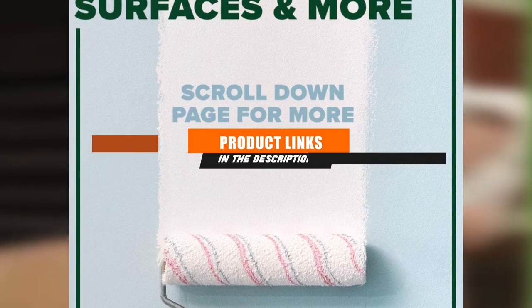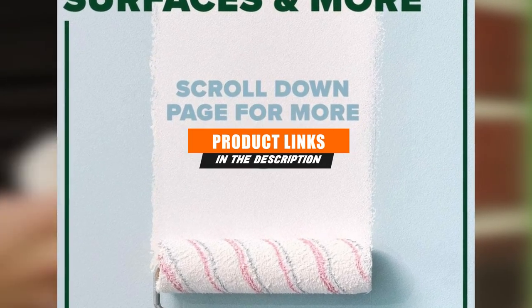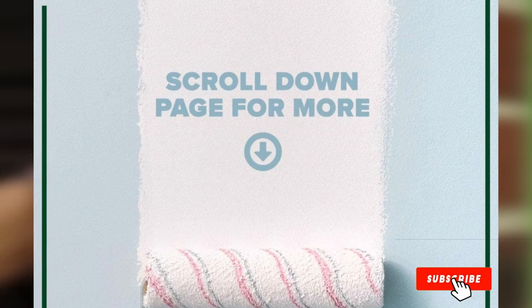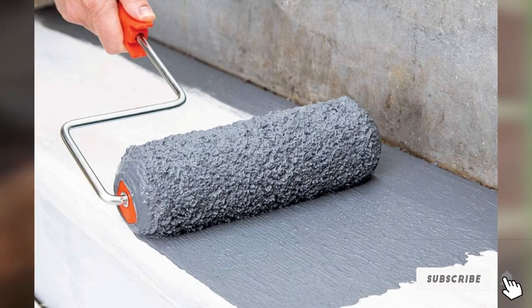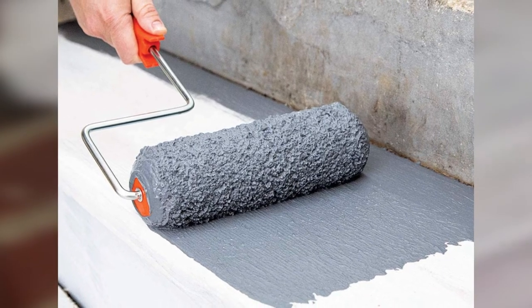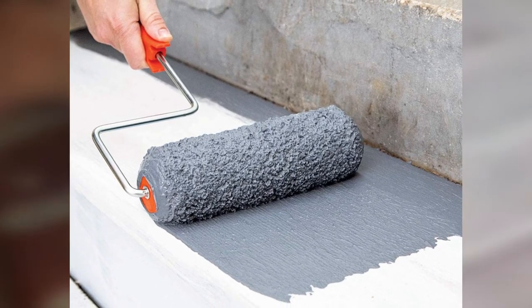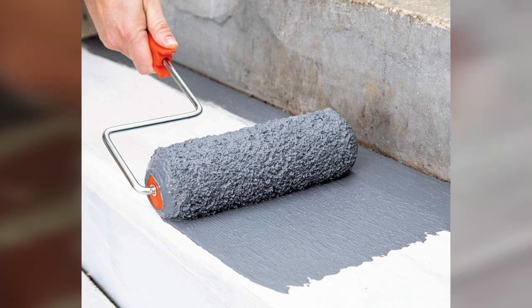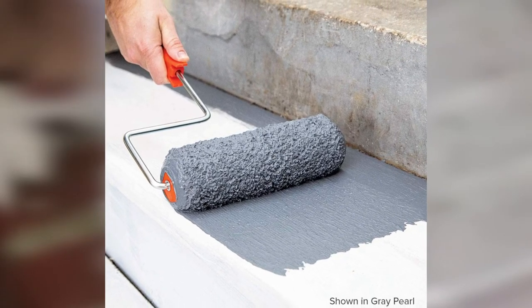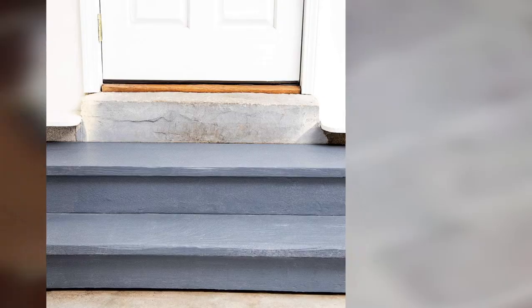Finally, the number one position is dominated by the Inslx SU031009A01 Sure Step Acrylic Anti-Slip Paint. This coating provides a durable, skid-resistant surface and comes in several colors. Choosing a non-slip paint for an exterior surface in a color you actually like can be tough, however the Inslx Sure Step creates a durable skid-resistant finish in a variety of colors.